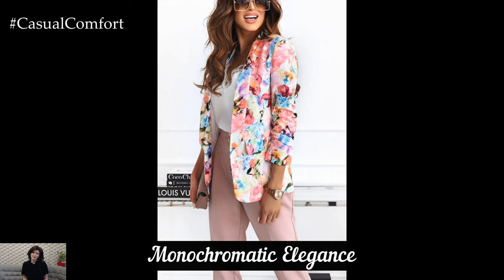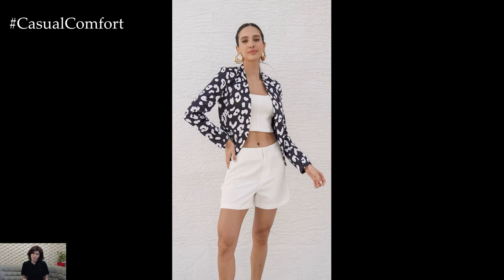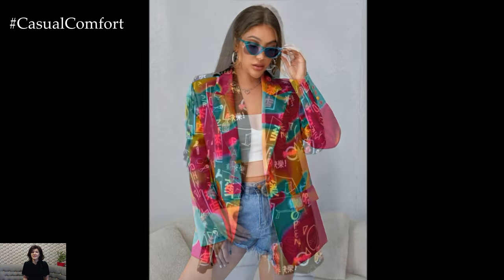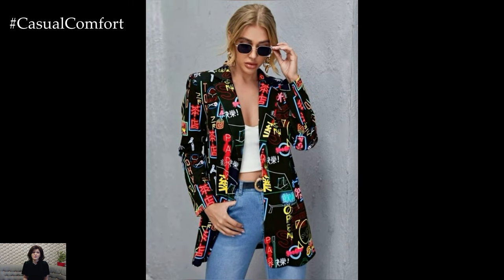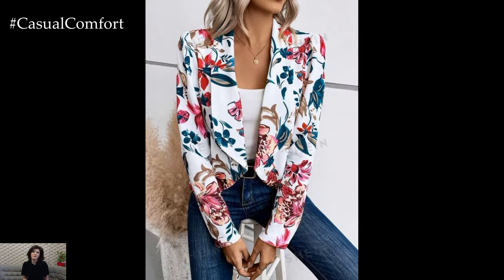Bold Prints and Patterns: Embrace the bold trend of prints and patterns in 2024 by incorporating them into your blazer collection. Floral prints, geometric patterns, and vibrant colors can make your blazer the focal point of your outfit. Pair a patterned blazer with solid-colored basics to let the blazer stand out, or mix and match with other prints for a daring fashion statement. Keep accessories minimal to balance the look and choose footwear that complements the colors in your blazer. This trend allows for creativity and individuality, making it a fun and stylish choice for summer.